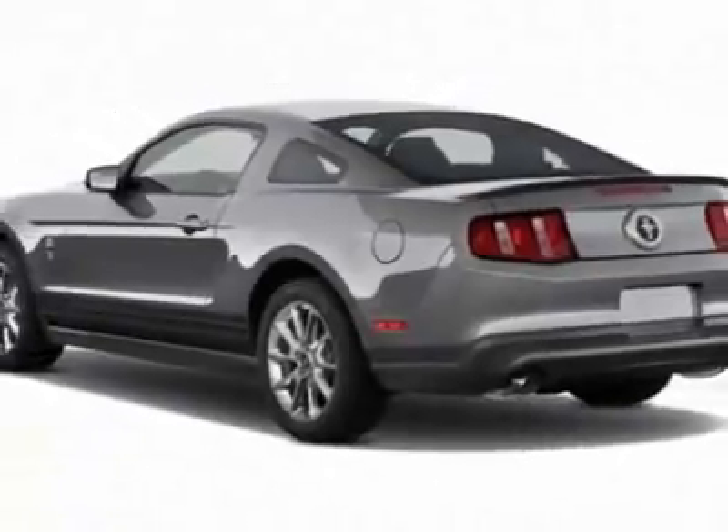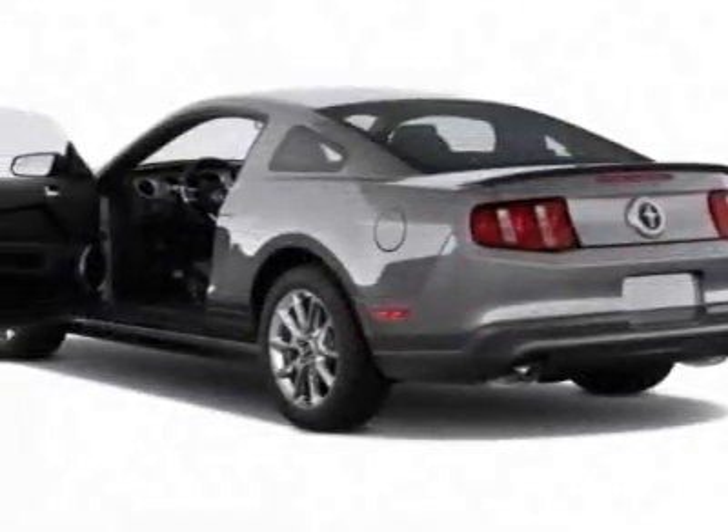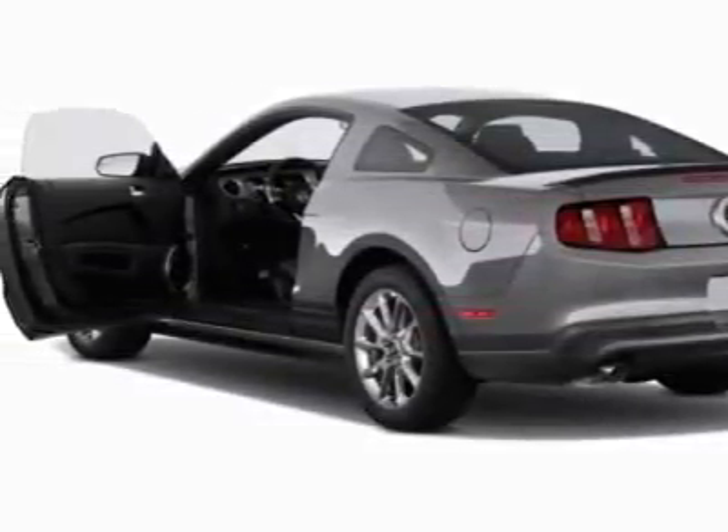This Mustang boasts a 3.7 liter engine, and has an unspecified transmission.